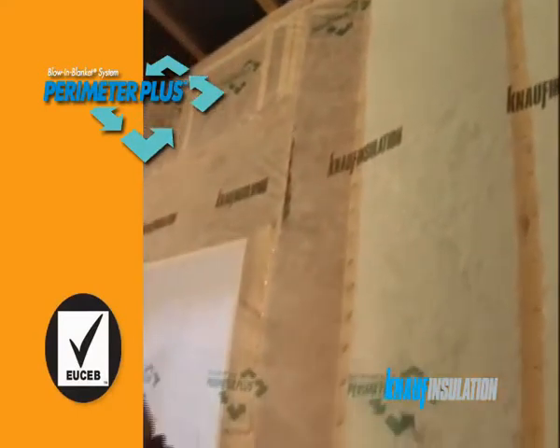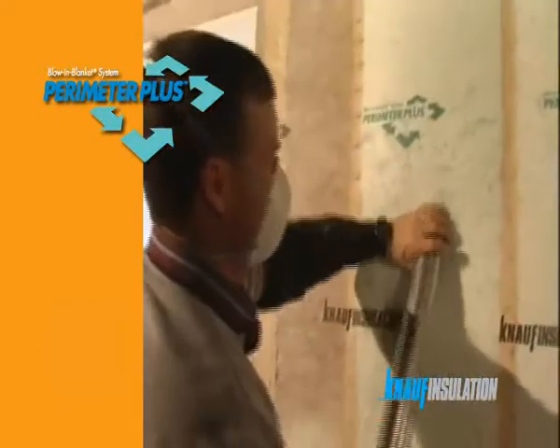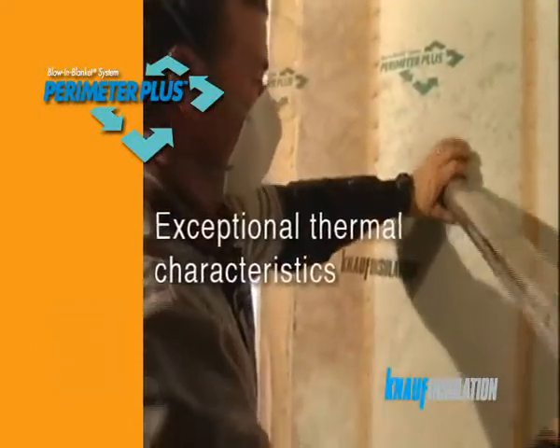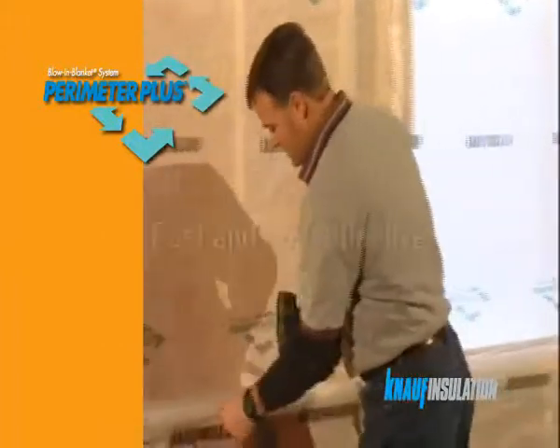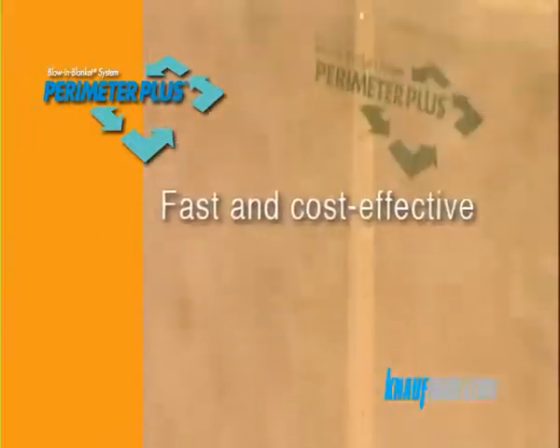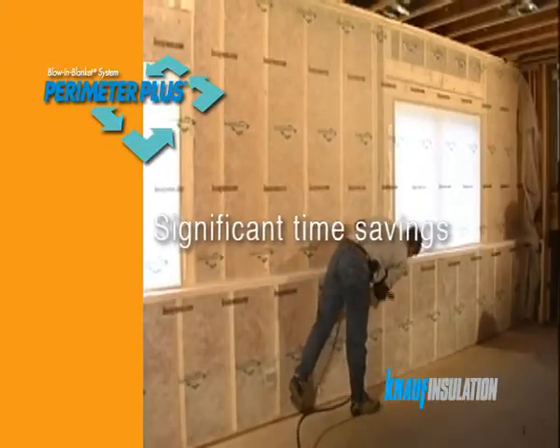Perimeter Plus offers contractors a new solution to insulation in domestic timber frame wall construction with exceptional thermal characteristics. The patented BIBS blow-in blanket system is a fast and cost-effective containment skin that installs straight onto the timber frame.